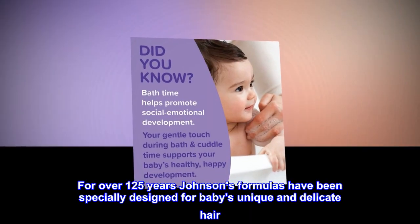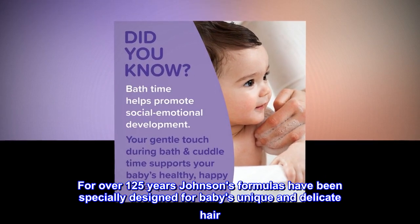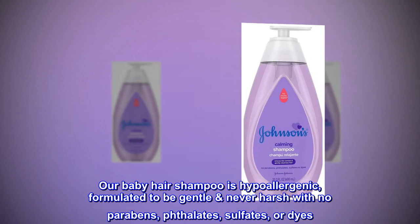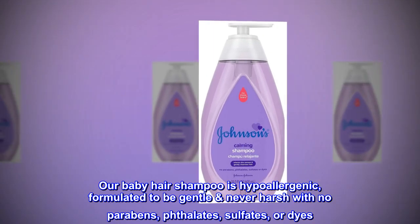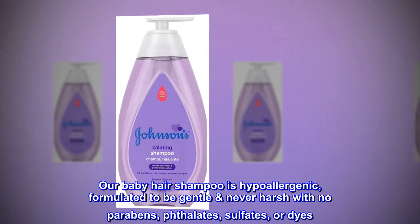For over 125 years Johnson's formulas have been specially designed for baby's unique and delicate hair. Our baby hair shampoo is hypoallergenic, formulated to be gentle never harsh with no parabens, phthalates, sulfates, or dyes.